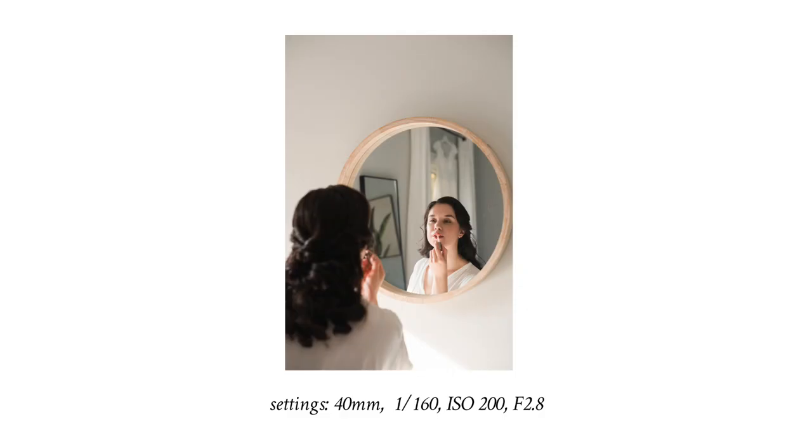The second pose I'd like to talk about is makeup finishing touches. This is usually when I arrive at the bride's house — just getting the finishing touches put on her makeup. These photos are more candid in nature; it's kind of like a behind-the-scenes view of the bride getting the finishing touches right before she puts on her dress.